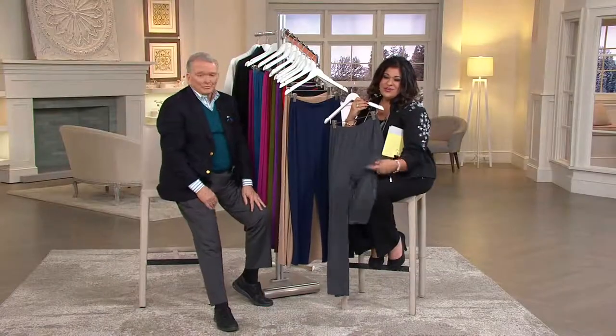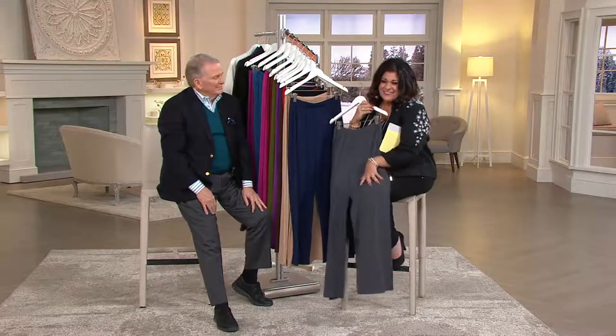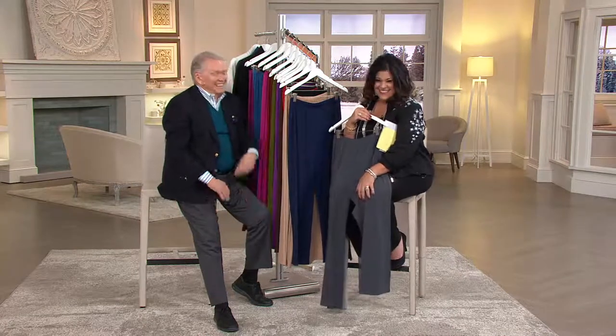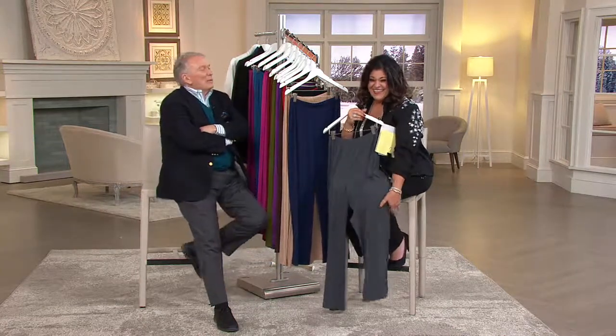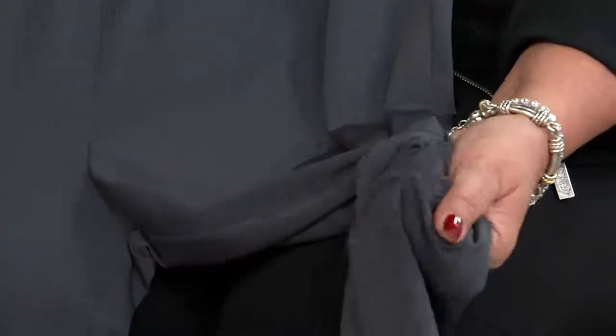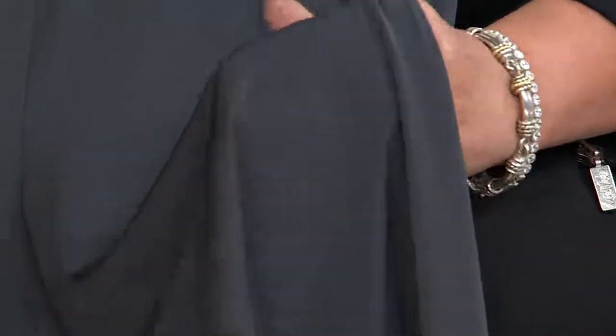So comfortable, so soft. And I have to tell you, they make you feel a little sexy when you're in them — the way that they feel against your skin. Beautiful soft fabrics against your skin. Look at how rich that fabric looks — it really looks like it should cost a lot more than what we're paying.